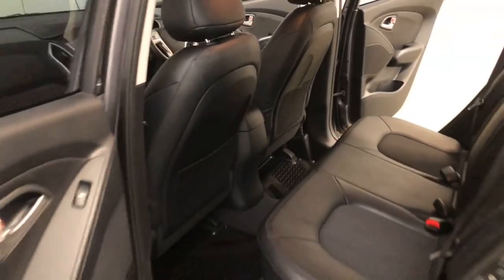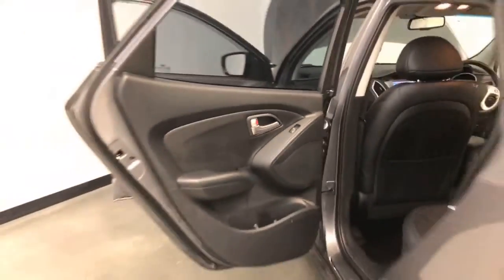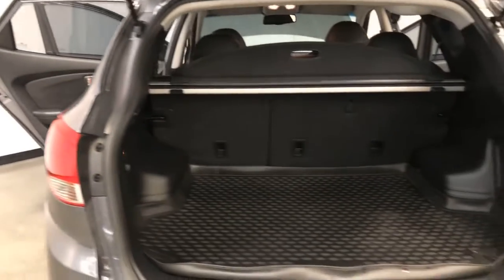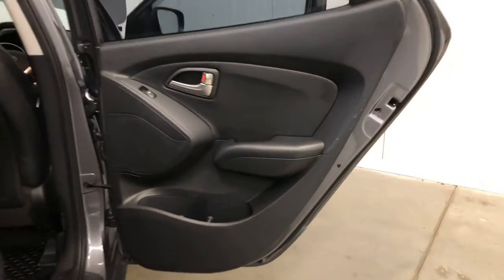The ix35 has 1,600 kilograms braked and 750 kilograms unbraked towing capacity. It has also received a five-star rating from ANCAP and comes equipped with six airbags.